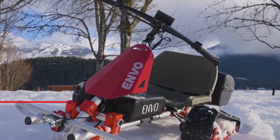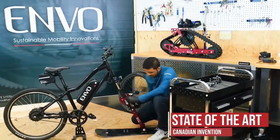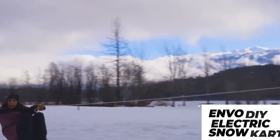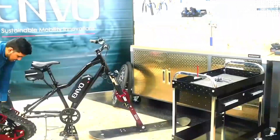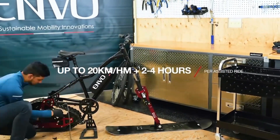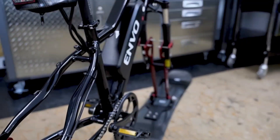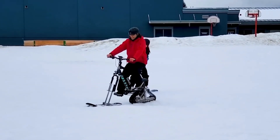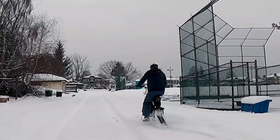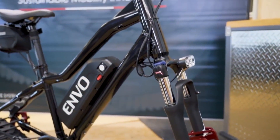Envo Snowbike Kit. With the installation of a ski and a tracked platform in place of the front and rear wheels respectively, the Envo snowbike kit can transform your bike into a brand new vehicle that can easily traverse snowy terrain. The ski at the front of the bike makes riding easier and lowers wind resistance. The kit is electric and has enough power stored for up to seven hours of travel. The kit's maximum travel speed is nine miles per hour.